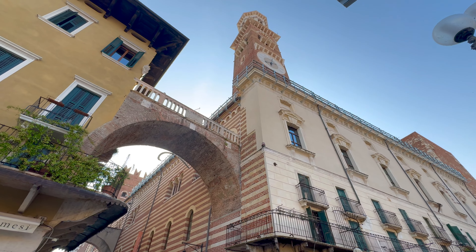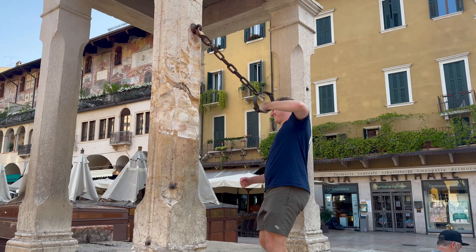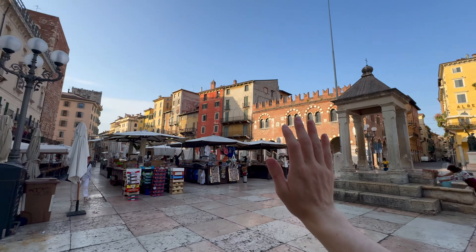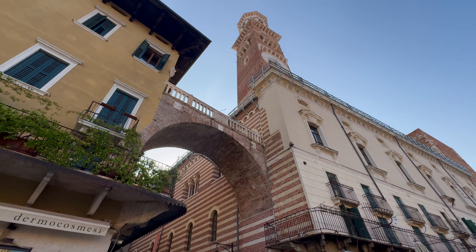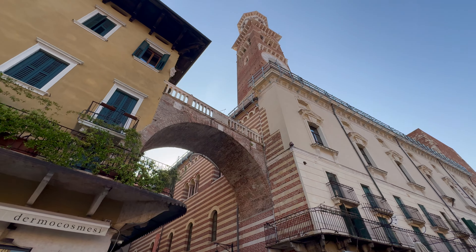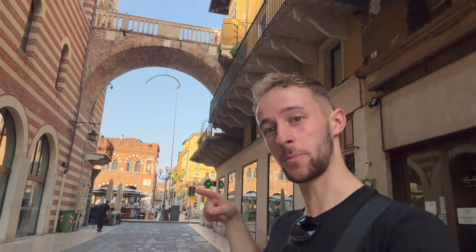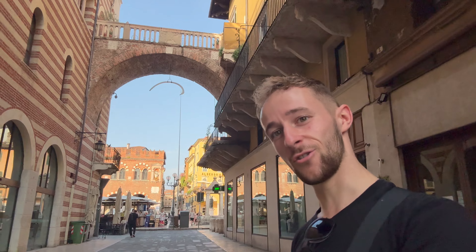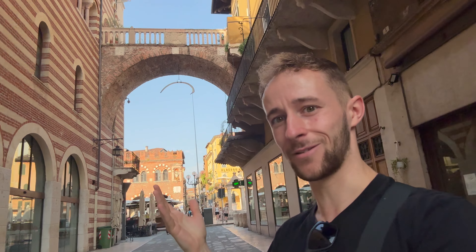Just before we carry on, there's a really cool hidden gem here you could easily miss. By complete chance I spotted something rather strange — right there, just under that arch, is what is thought to be the rib of a whale. It's been there since the 17th century, but possibly as early as the 15th. Apparently it was to advertise a shop down here which sold exotic goods from all over the world. So if you come to Verona, see if you can find the whalebone — a little challenge now that I've told you where it is.